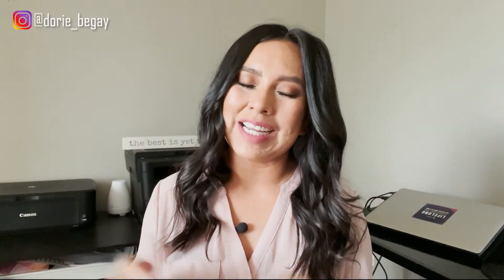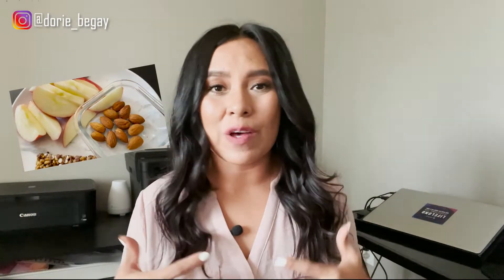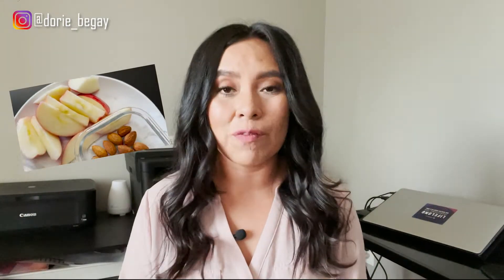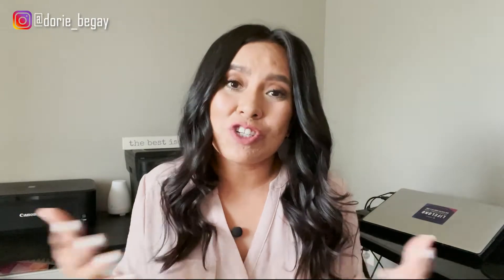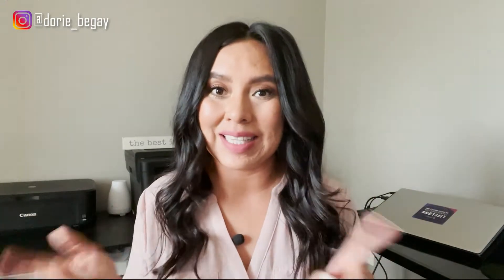Hey friends, welcome back to the channel. In today's video, I'm going to share with you what I eat in a day. I'll also take you through an unboxing of what I got in my Optavia order this month, and then share with you what a busy, crazy day looks like for me. So let's get started.